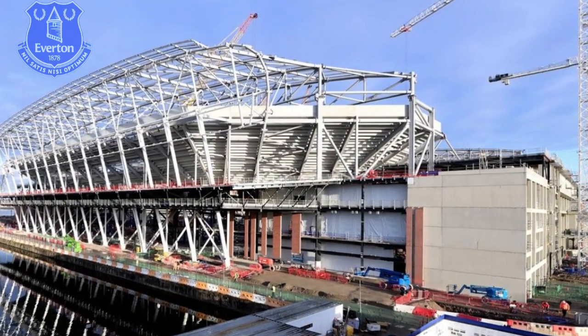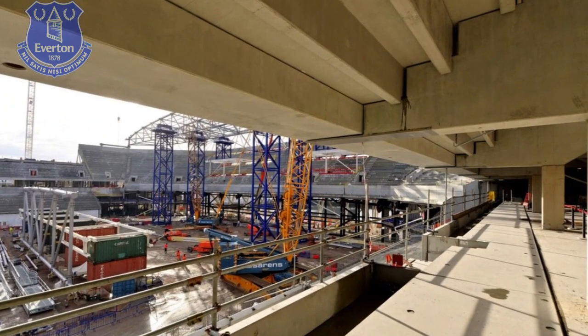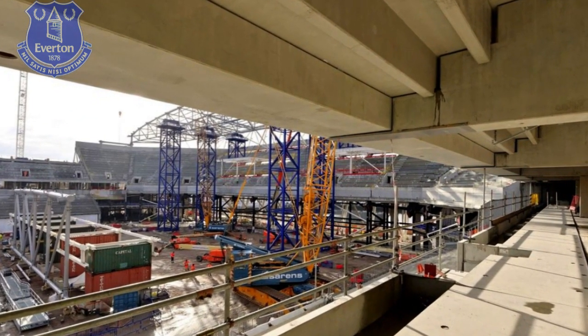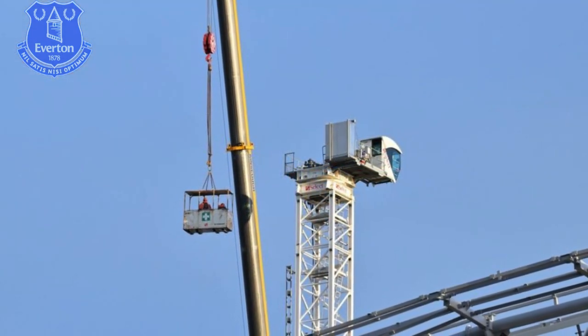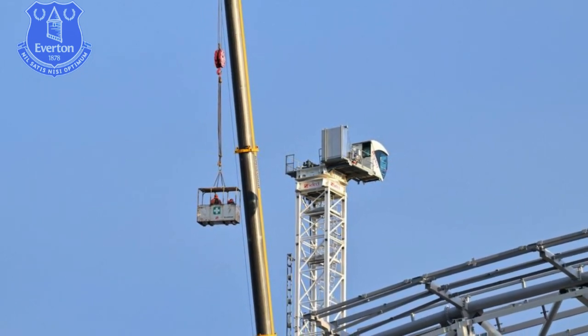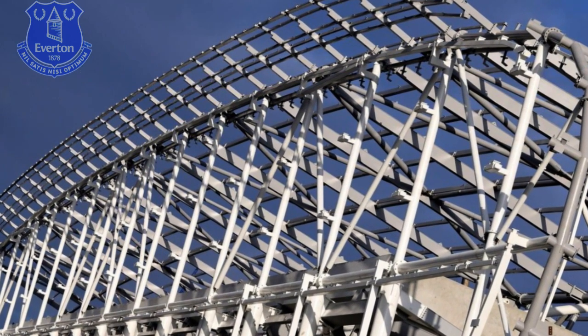Work on the east and west stands now turns to completing the stadium's upper bowl. The progress is already clearly visible in the west stand, where upper level steel on top of the concrete structure has led to the continuous installation of terrace units and a retaining wall at the rear. The east stand will soon begin to mirror this pattern, with nearby steel raker beams to be installed before the terrace.